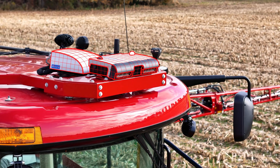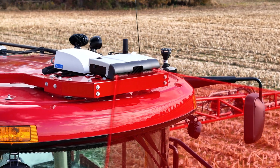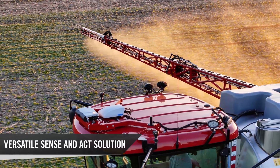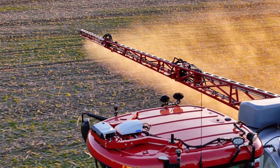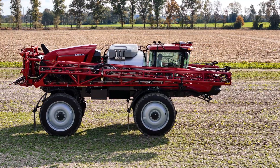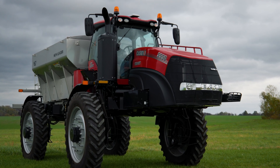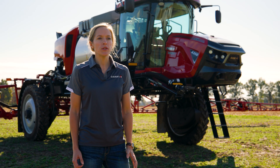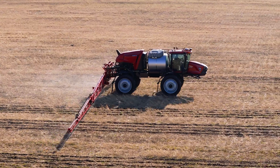That's why we're excited to introduce Case IH SenseApply application technology, a versatile precision solution that brings a new level of precision application and cost-effectiveness to our Patriot and Trident product lines. SenseApply seamlessly integrates into the Case IH application lineup, transforming what our machines can achieve across the entire growing season.